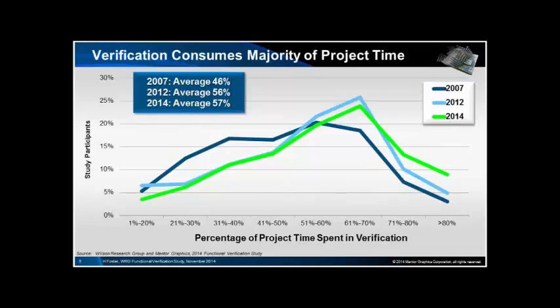Verification consumes a majority of project time and this trend is increasing. There are quite a few designs where the amount of project time spent in verification is in fact over 80%. The average has moved up from 46% in 2007 to 57% in 2014 — that's a statistically significant increase.